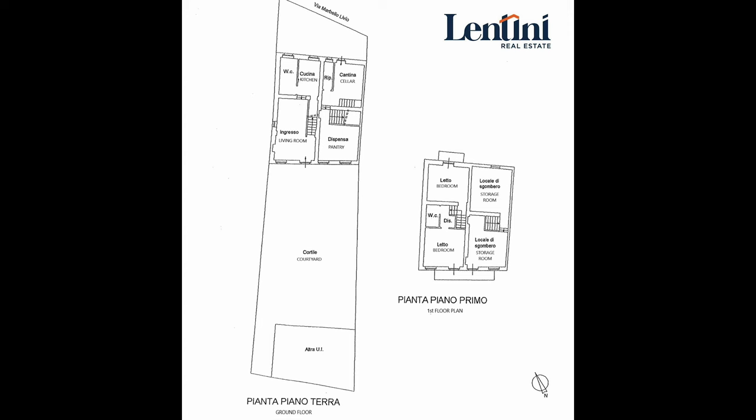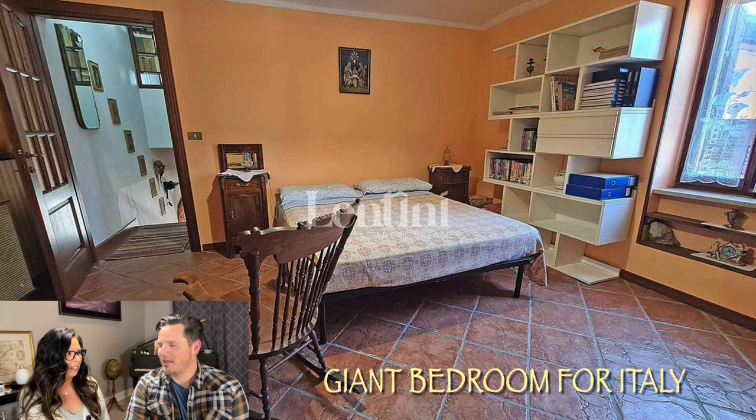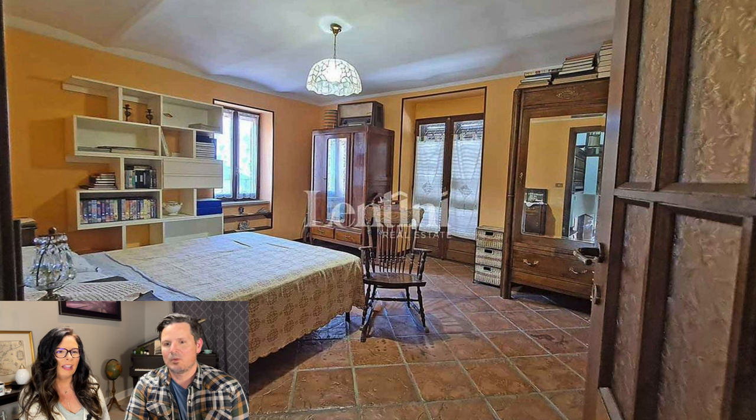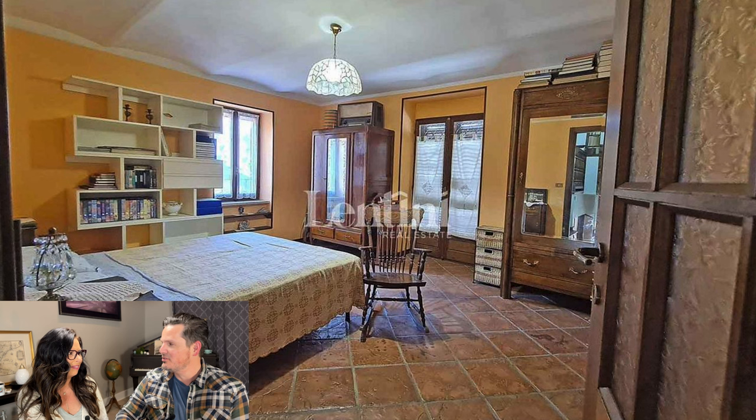Straight ahead is the bedroom. We go into the bedroom right through here. This is a large space — that's a giant bedroom for Italy. There are barrel vault ceilings in that room that need to be exposed. And remember, this is only $78,000, so you have money in your budget to reveal all of these ceilings.